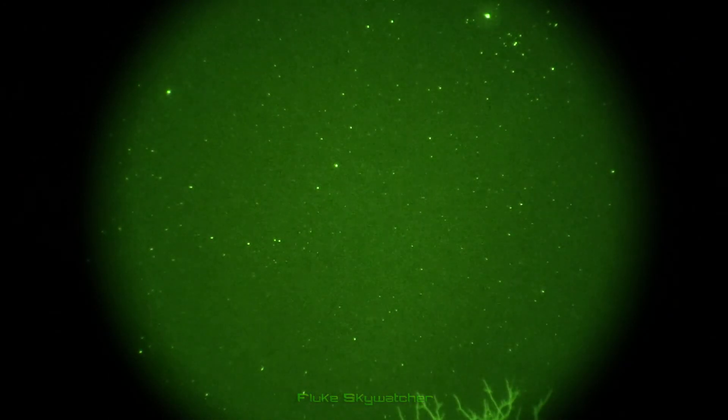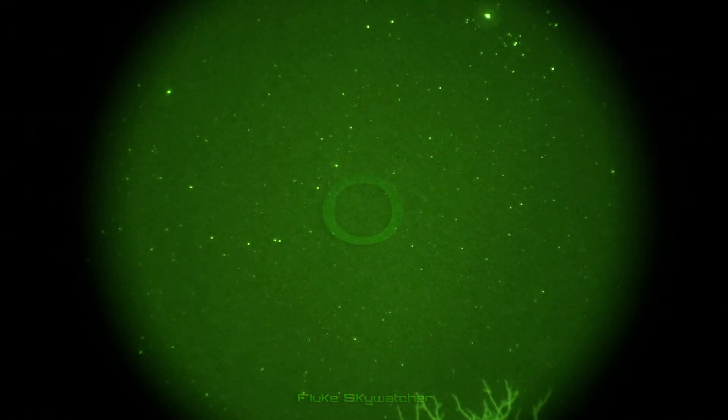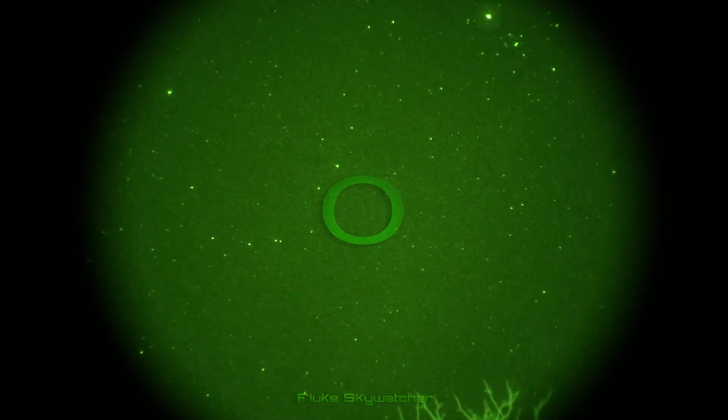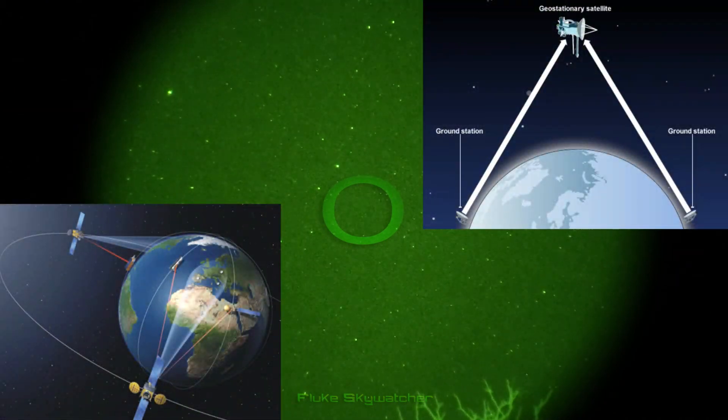I hope this video can clear up any confusion as to what these objects are. We can catalog this one in identified objects, and use it for comparison in the future with other similar objects we may observe. Now I'm not saying that every single flashing light in the sky can be explained as a geostationary satellite. However,